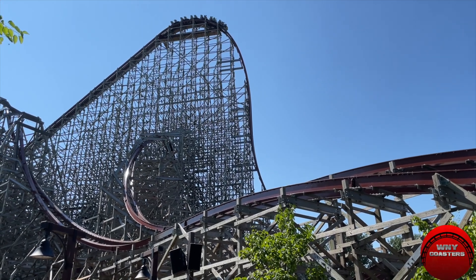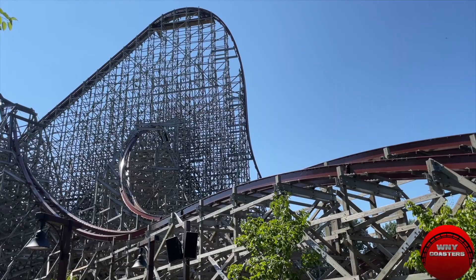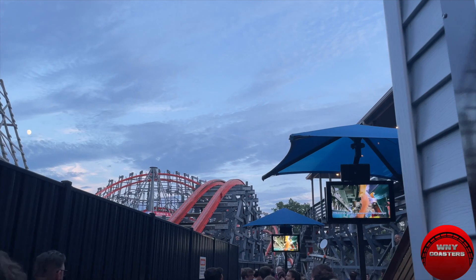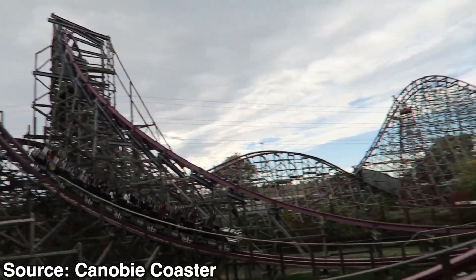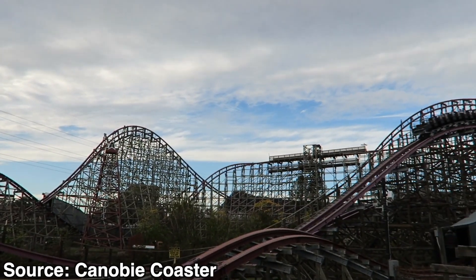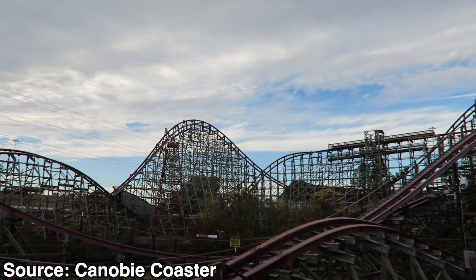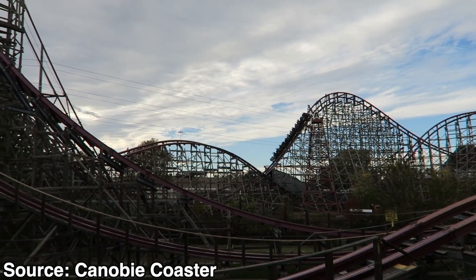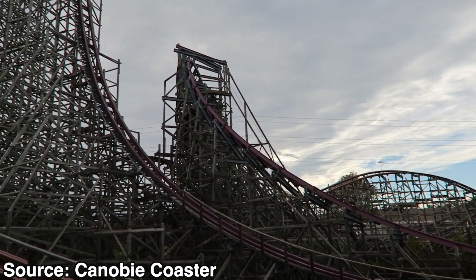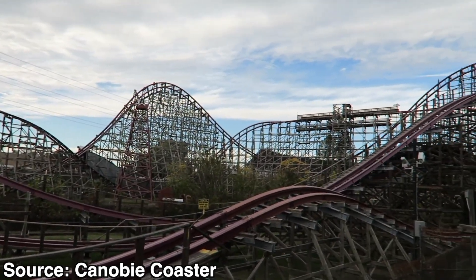Rocky Mountain Construction, otherwise known as RMC, is one of the hottest manufacturers in the coaster industry. RMC has innovated time and time again ever since they built their first roller coaster. The invention of the Ibox track may have been their most successful innovation so far, as they have used this track on 16 different roller coasters, all built within the last 11 years. The vast majority of these rides were previously wooden roller coasters that were rough, boring, or unpopular, and they are converted to hybrid coasters using RMC's steel Ibox track.